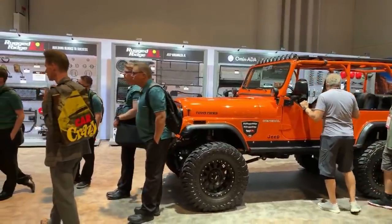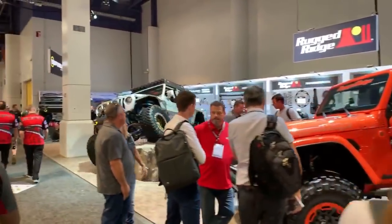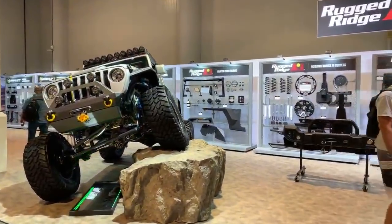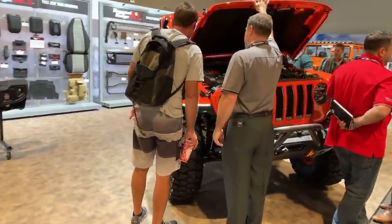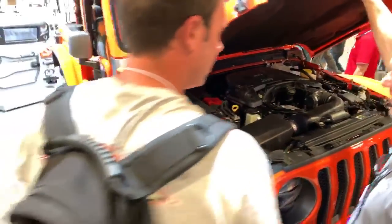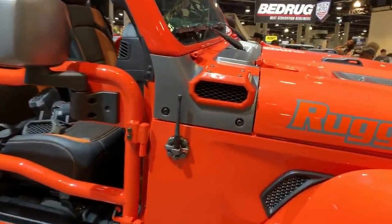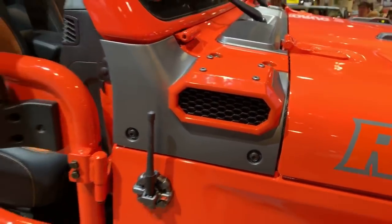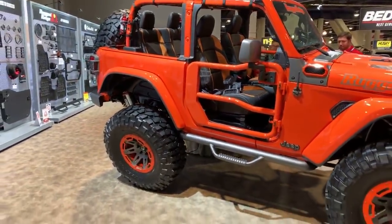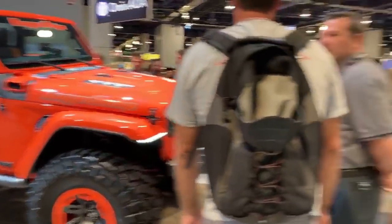There is a company called Mahindra — many of you may have heard of them. They are from India and they have a lot of Jeeps here. Look at this — looks really, really nice. From Rugged Ridge.